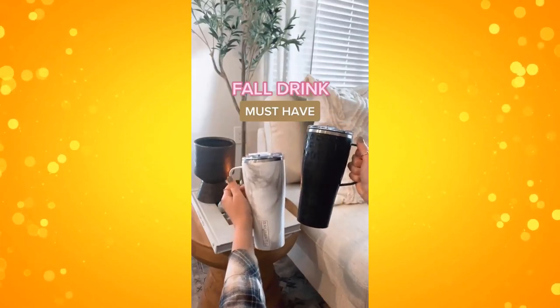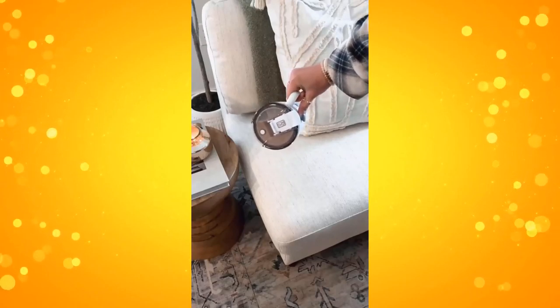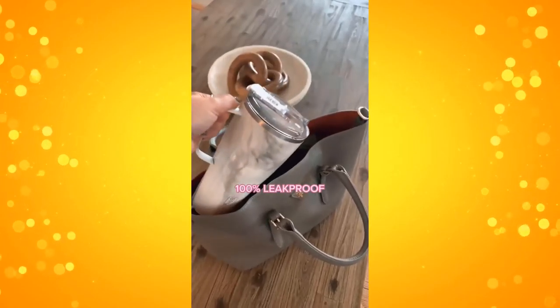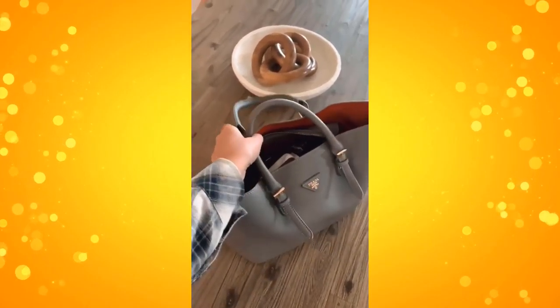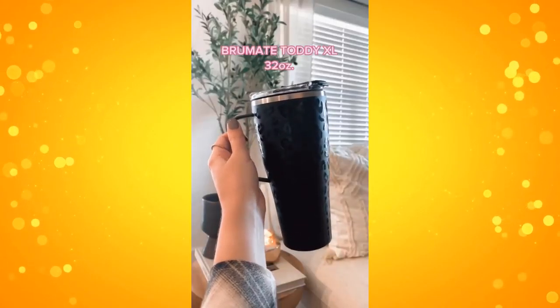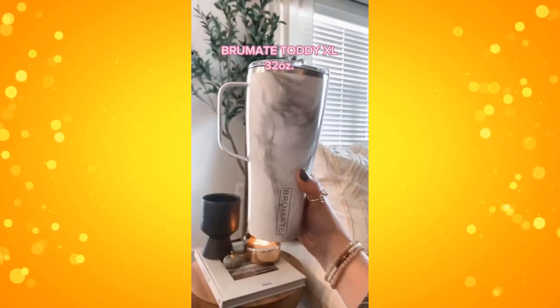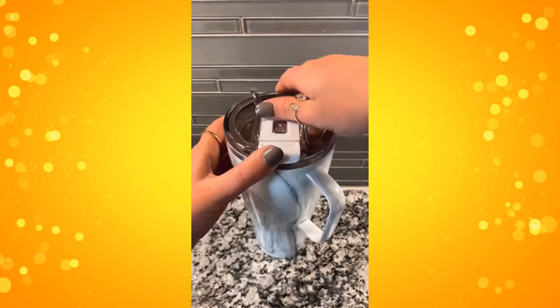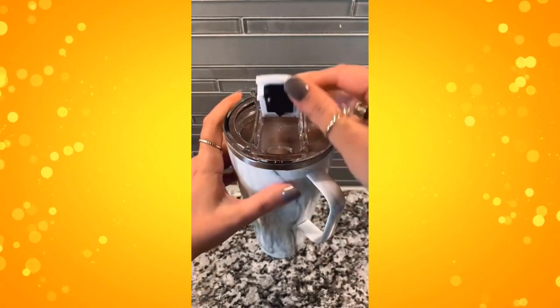These 100% leak-proof mugs are seriously a game changer for your coffee, hot drinks, cocktails, or anything in between. You can even knock it over on your couch or rug or even throw it in your purse on the go and there won't be one single spill. I previously shared their 16-ounce one but this is the 32-ounce so it can hold so much liquid. It will also keep your drinks hot or cold for up to 20 times longer than a regular mug.